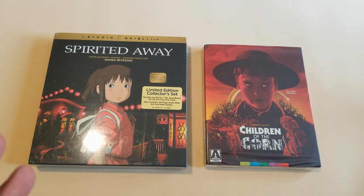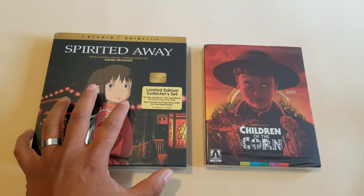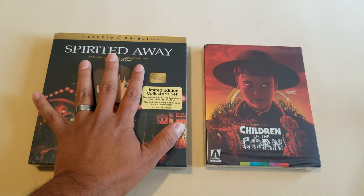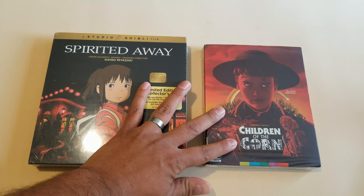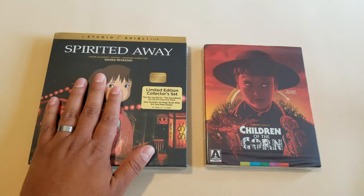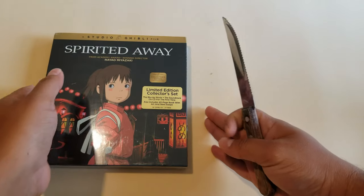Alright friends, welcome to a new video. Today we have a double unboxing. I just got Spirited Away Studio Ghibli collector edition — I do have Princess Mononoke, there's a video I'll probably leave the link up here somewhere — and then we have Children of the Corn from Arrow Video with a slipcover. So let's get to it, let's open them and enjoy.